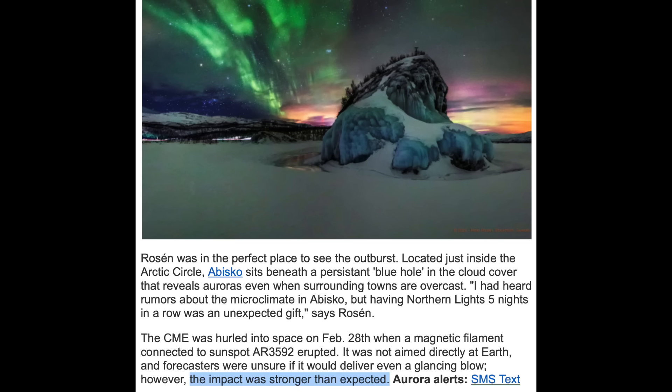Last but not least, it took a day for him to do it, but Dr. Phillips at spaceweather.com has now concurred that the geomagnetic storm from about two days ago was much stronger than expected. This is a recurring theme these days, and we'll take some time soon to review that concept in a special video and explain why it keeps happening.